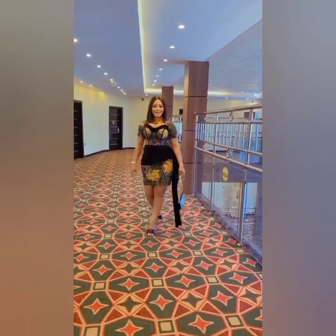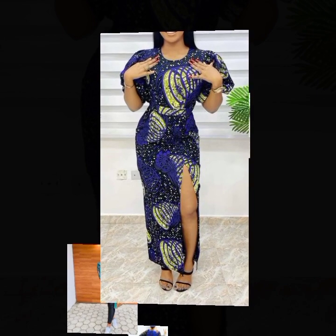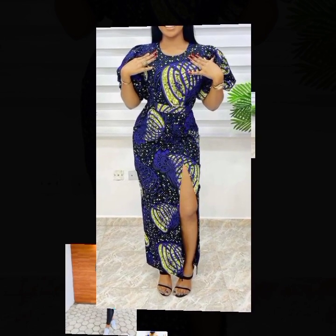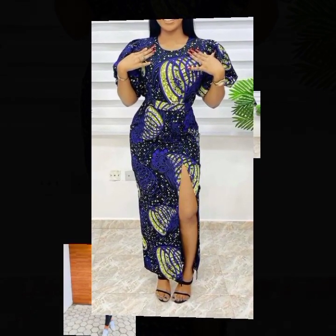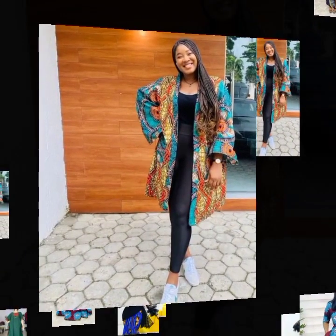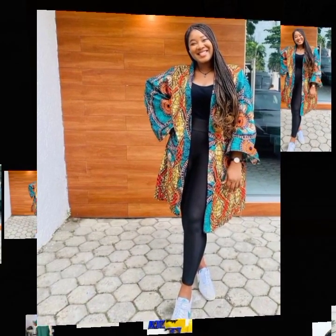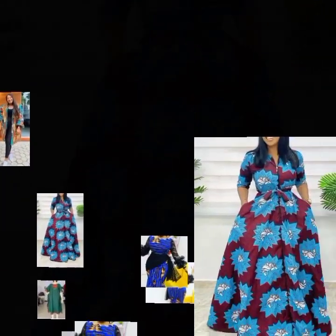Whenever we thought we've seen it all, we are caught amazed by the latest African fashion styles of Ankara clothing. Welcome back — this is Classy Reda Fashion Trends, where we give you an update on the latest African clothing styles. This video is all about the latest designs of Ankara fashion.